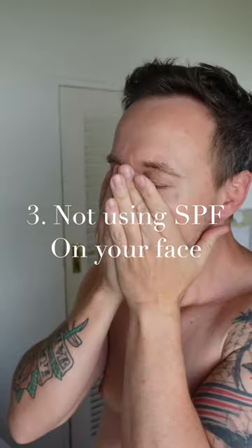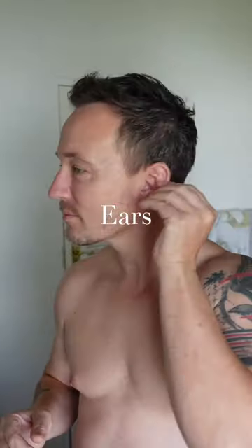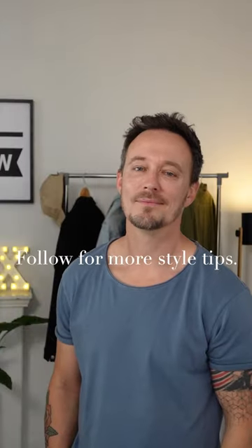Number three, not using SPF on your face. You want to make sure you get your ears and your neck covered as well. Follow for my style tips.